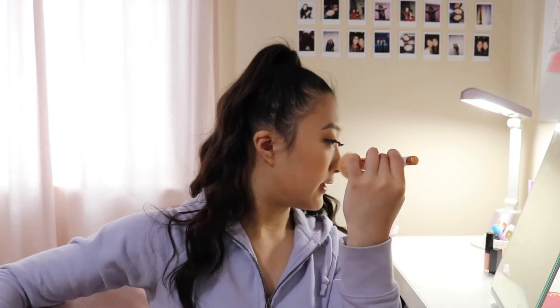I didn't use a highlighter — I feel like since it's going to be really sunny outside and I already get really oily throughout the day, I don't want to look too greasy. So this is the finished makeup look. I really like how it turned out. I turned off the light so the lighting isn't uneven, and I love how this look came out.